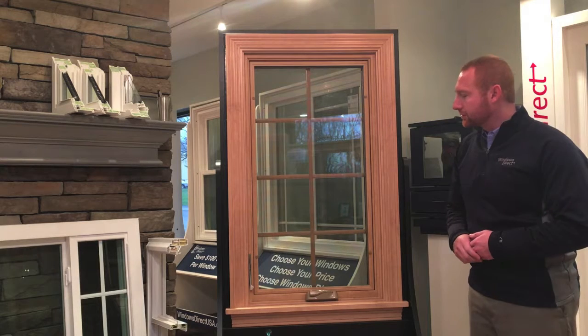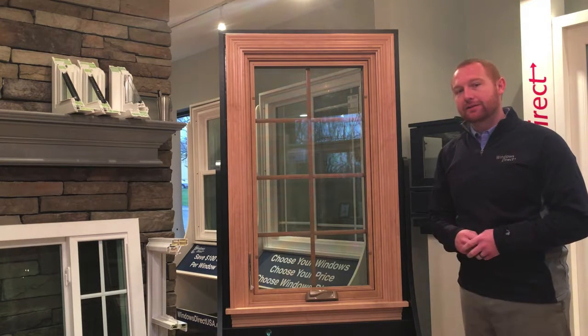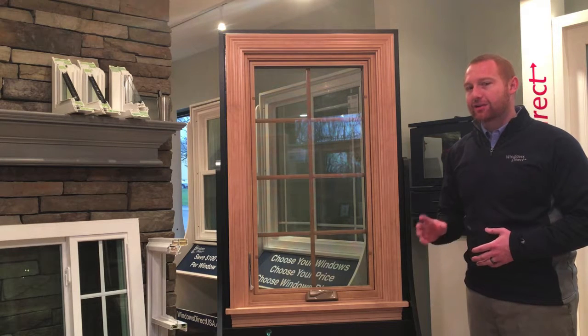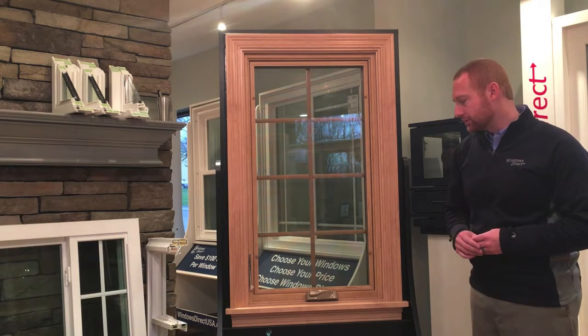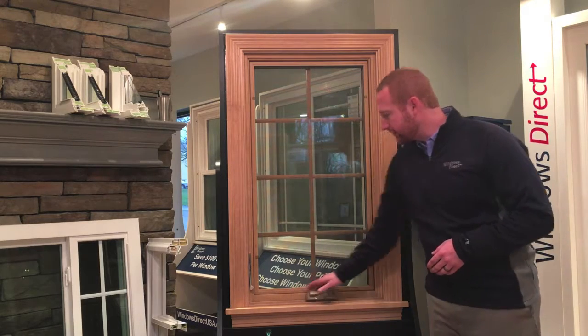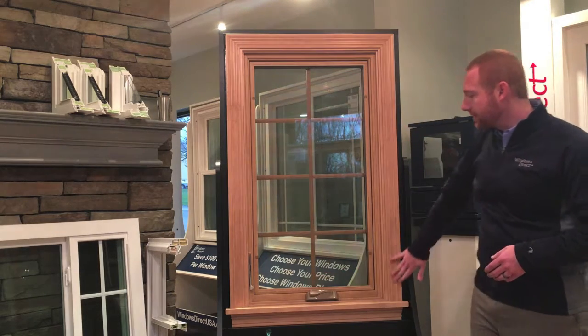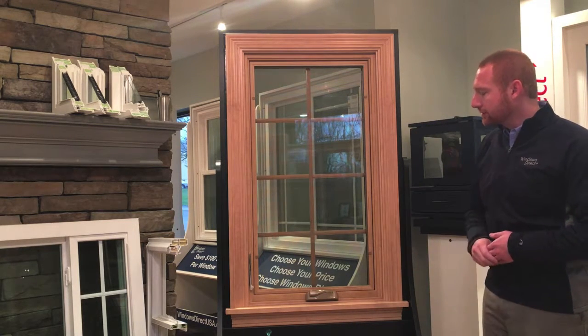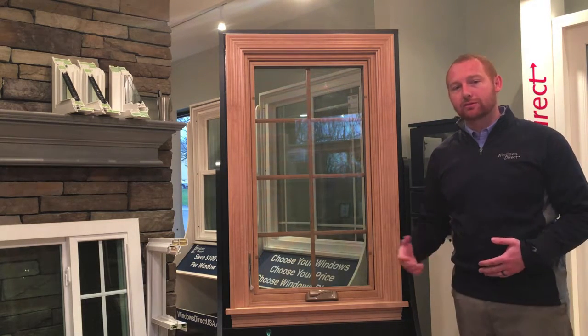Casement windows by Windows Direct actually come in three different models and they're available in a wide range of colors — in fact, over 90 different color combinations. What we see here is a rich maple interior finish, and then it's surrounded by a real wood maple interior trim. You can tell how close the vinyl actually looks to the real wood.